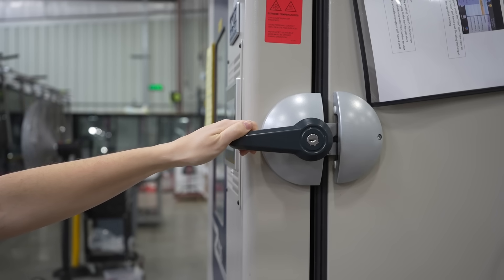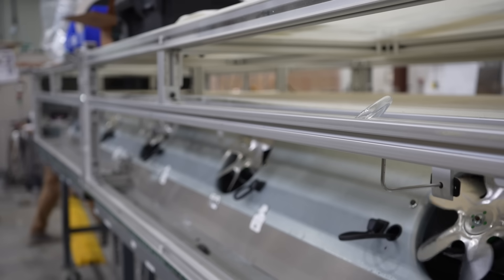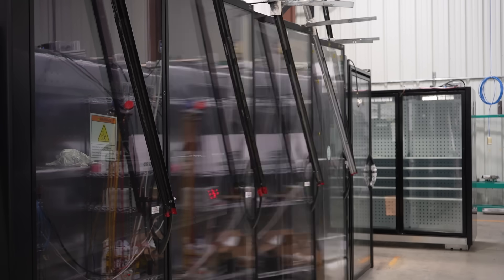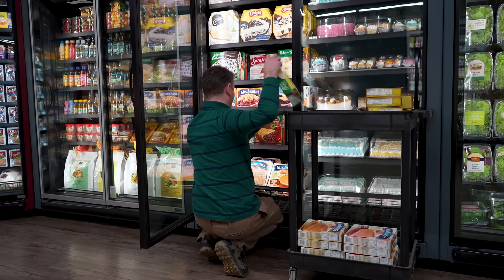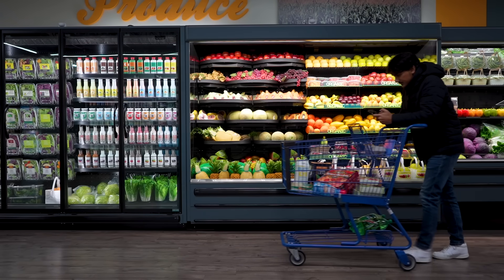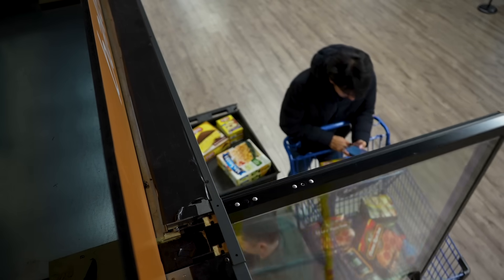We test our display cases in environmental chambers to prove their resilience in any climate. Components such as shelves and fans are tested separately from our display cases to take them to their absolute limit. By simulating real-world use, we identify and address any potential weaknesses, ensuring our products stand the test of time.